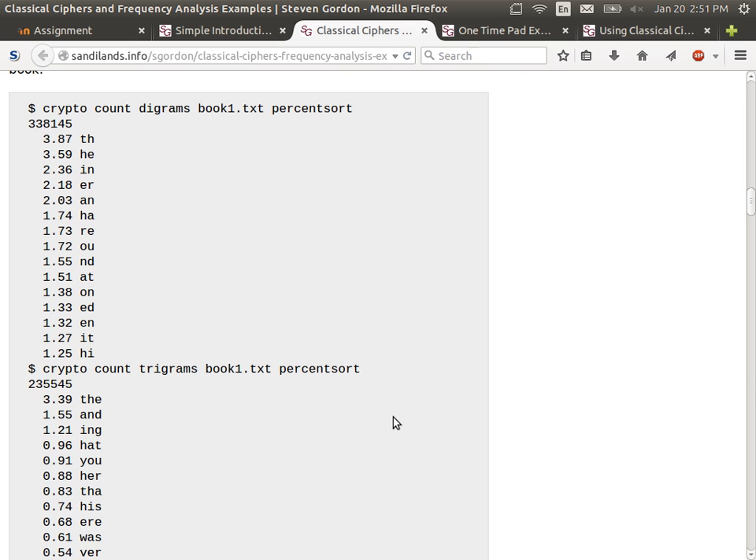We can also count the digrams: TH occurs most often, followed by HE, IN, ER, and others. Trigrams — triples of letters — like THE, AND, ING occur more frequently than others. You can see that in words and phrases those triples occur more frequently.